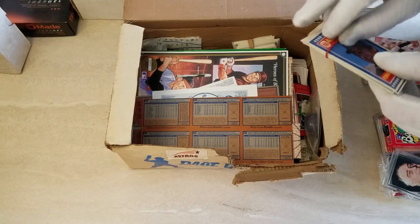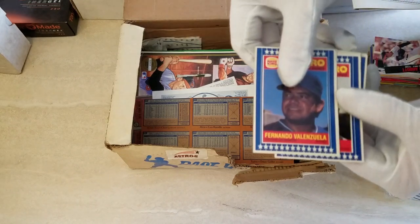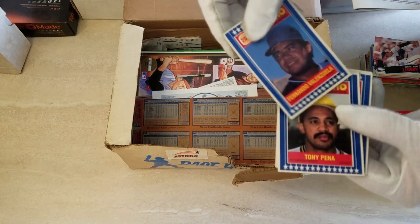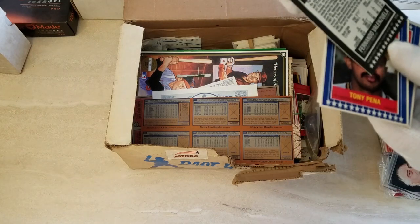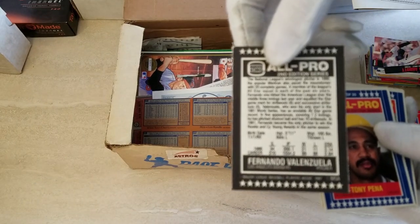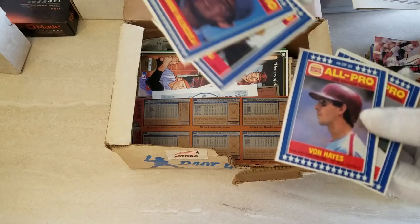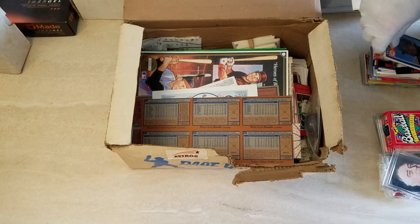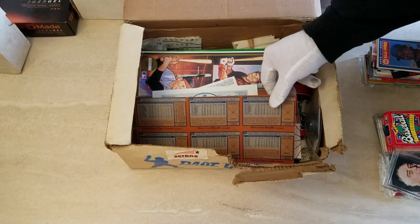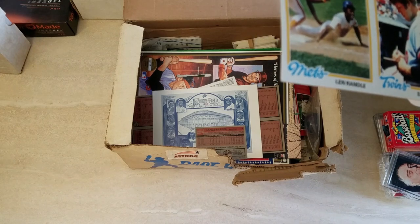This one has a rubber band on it - I'll take that off. Fernando Valenzuela. This is Burger King, second edition, series 20 - so this is 1987. Got Tony Pena, Ron Hays, Pedro Guerrero. Just some interesting things.